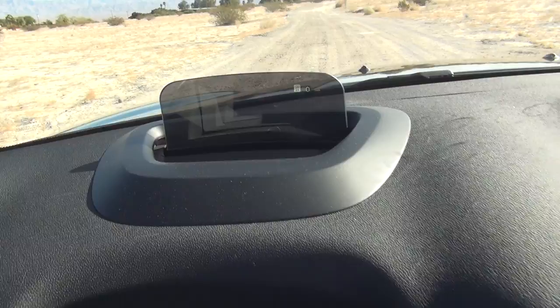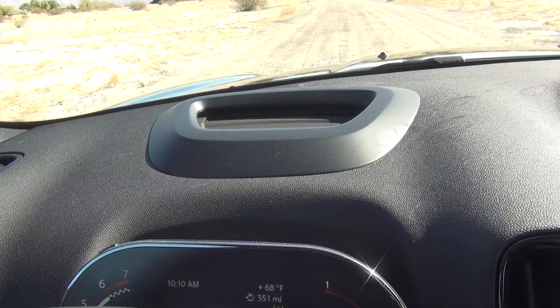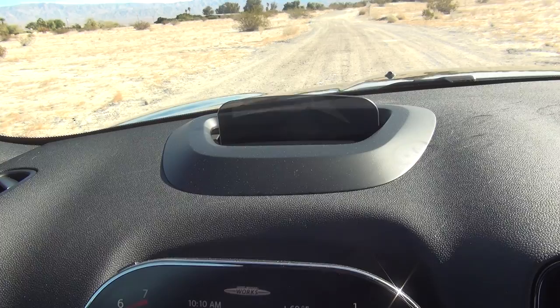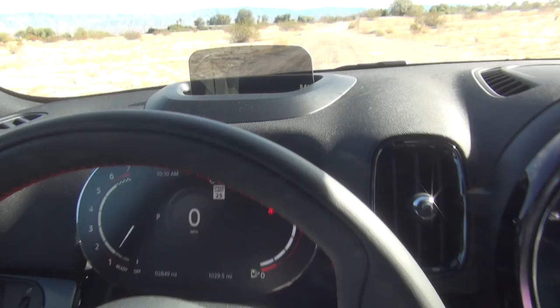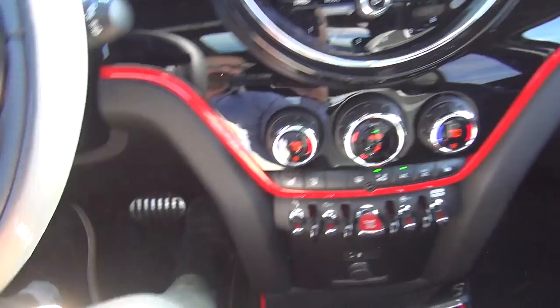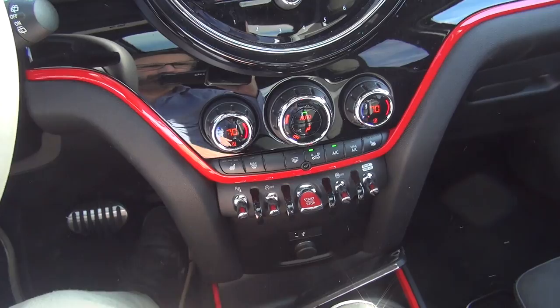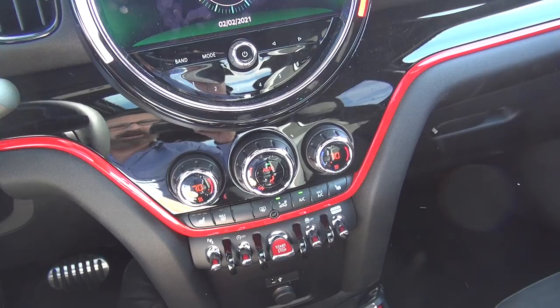You do have a heads-up display which interestingly pops up and down — if you turn the car off it pops down, and when you turn the car back on it reappears. I've been trying to figure out how to raise or lower the image but haven't figured that one out yet. You have metal pedals down there — extra sporty John Cooper Works style. I really like this dashboard with the red accent and the shiny black color. Your climate controls are here — you don't have four zones but you do have vents back there.